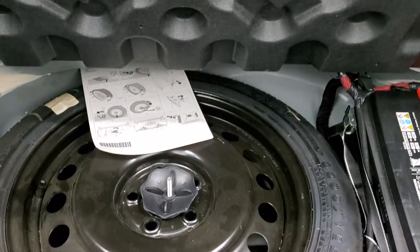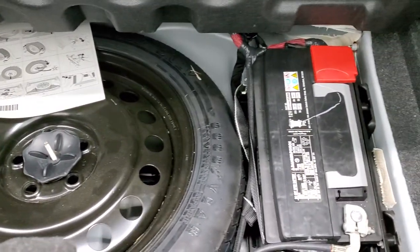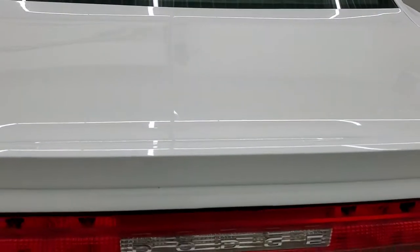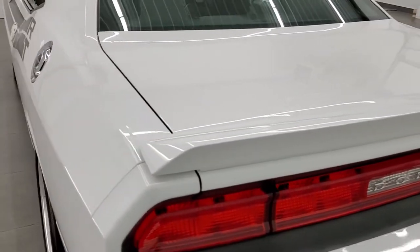It does come with a car cover and the back storage area is in nice condition. You also have a spare tire, and that's where your battery is at. It comes with the original shift knob for the car. Nice and clean back there — the trunk shuts nice and solidly.